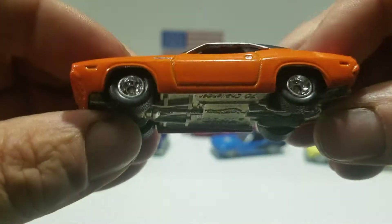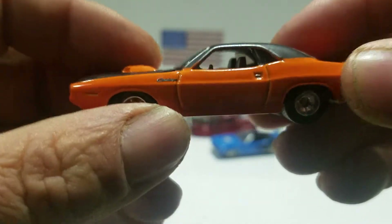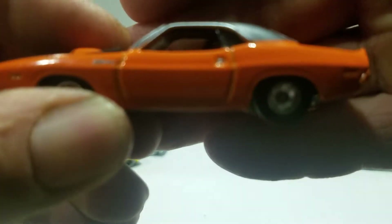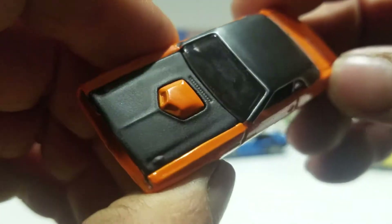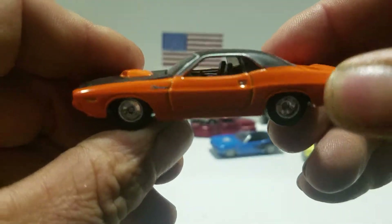You got the metal base, the rubber rear tires on it. It says Charger on the front fender, and then the painted door handle. Yes, the hood does open — not much detail there, it's just all orange. You got the black interior and the clear windows. This is the Hot Wheels version.